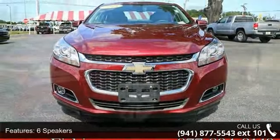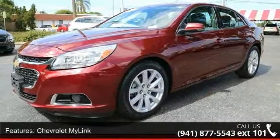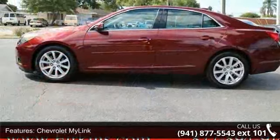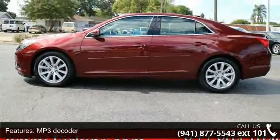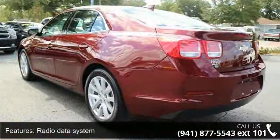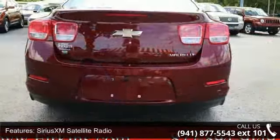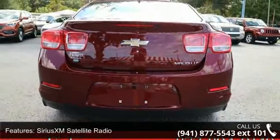Some of the top features included with this vehicle are 6 speakers, Chevrolet MyLink, MP3 decoder, radio data system, Sirius XM satellite radio, air conditioning, automatic temperature control, rear window defroster, power driver seat, and power steering. If you are looking for a solid pre-owned car, this might be the one.